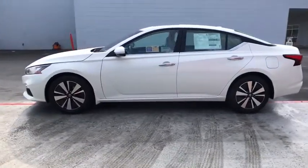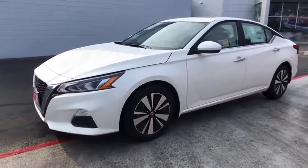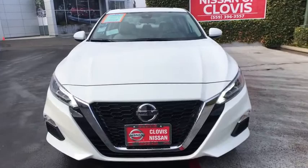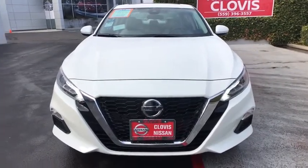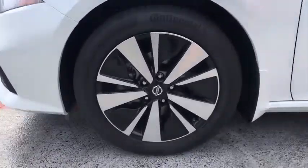Here are some of this vehicle's great options: keyless entry, backup camera, remote engine start, leather-wrapped steering wheel, Bluetooth, adjustable steering wheel, driver lumbar, power steering, four-wheel disc brakes, ABS four-wheel, aluminum wheels, cruise control, front wheel drive.